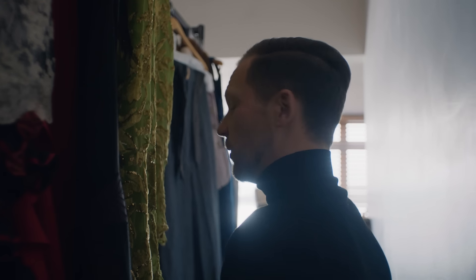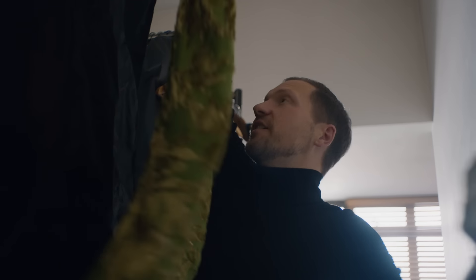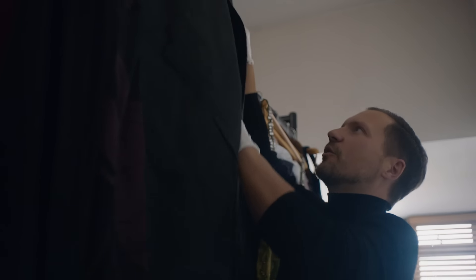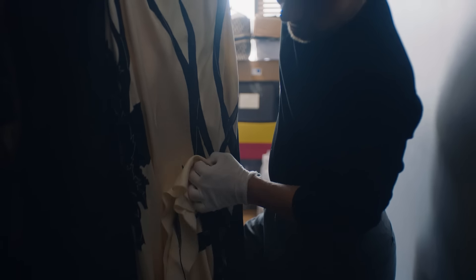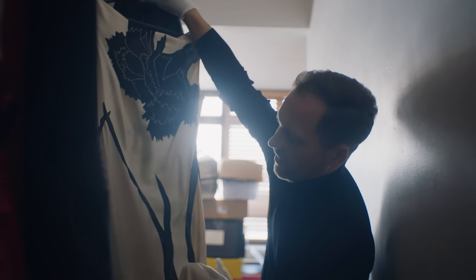A lot of people ask what I would save if there was a fire in this room, and the answer is probably this dress. It's the dress worn by Carla Bruni — not the actual dress, unfortunately, but there were only five ever made. You can see there's just one seam holding the entire hem together, and all the fit seams, all the darts, everything is lost into the image of this flower.